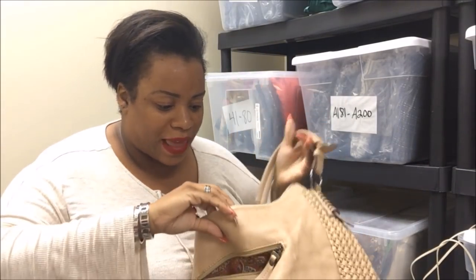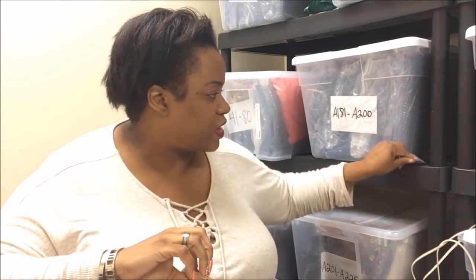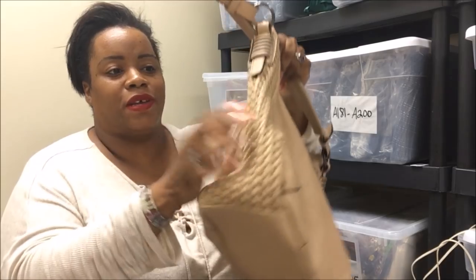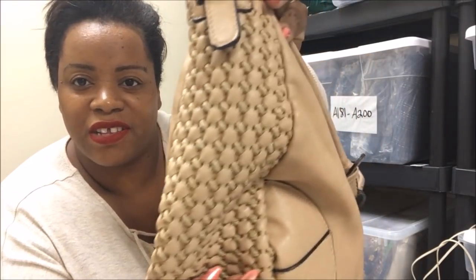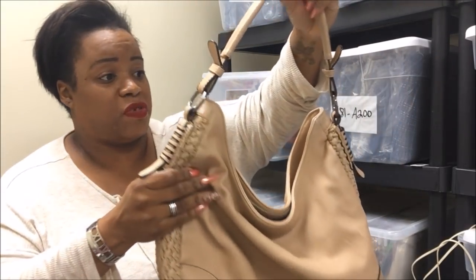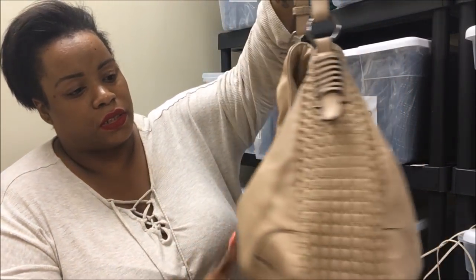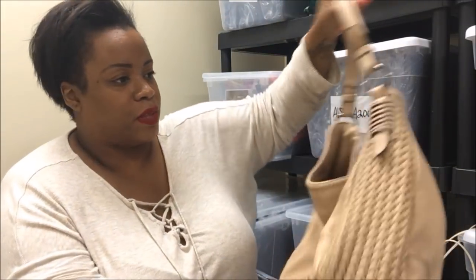Who is this by? Black Rivet. I don't know what this is — a Black Rivet bag. What I loved about this was the detail here. I don't know if you can see that — it's a faux piece but it's been in great condition. I like the color — the color and this part is what I like.